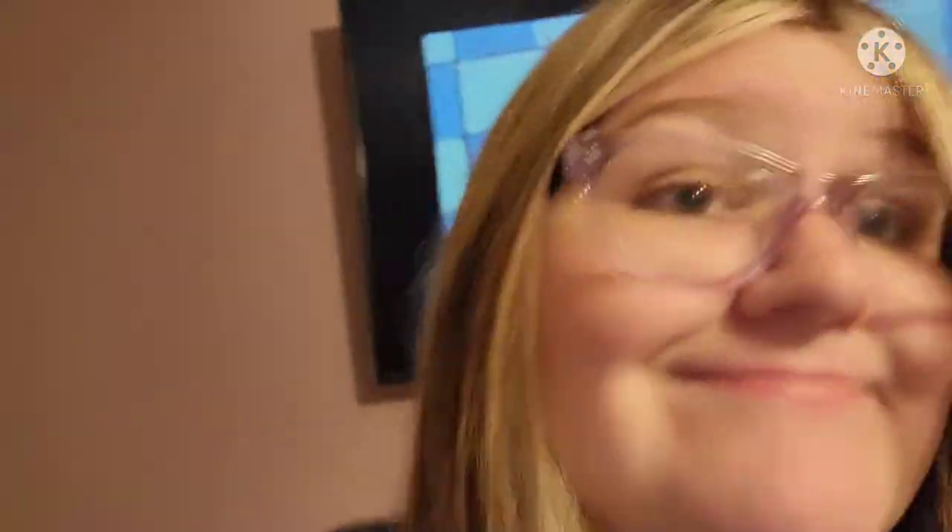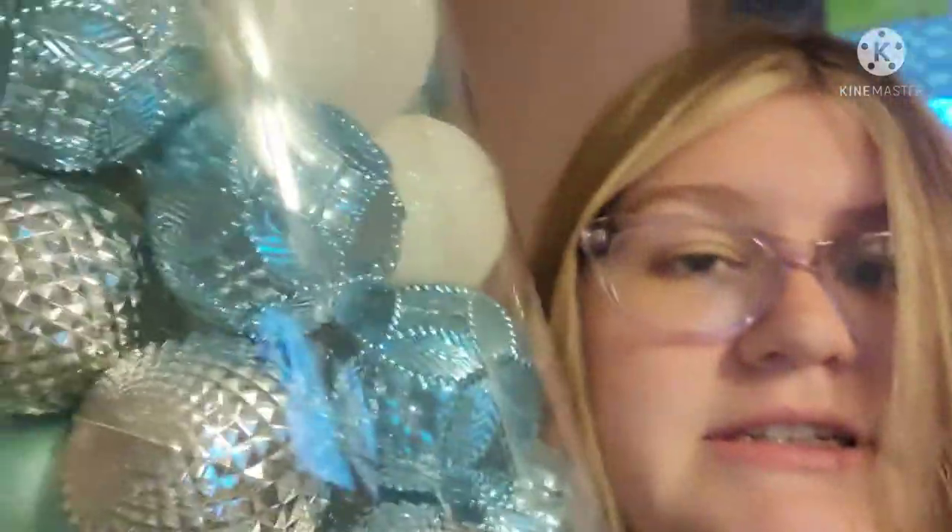From the same Walmart in Goldsboro where we got the tree, I also got some deodorant — essential, you know. And I got these pretty blue, silver and white ornaments. So yeah, that's what we got for the tree.